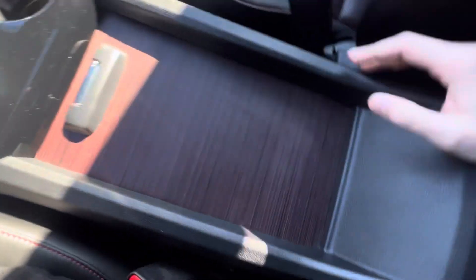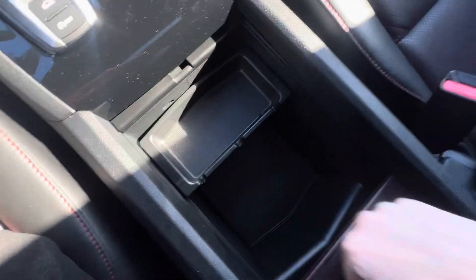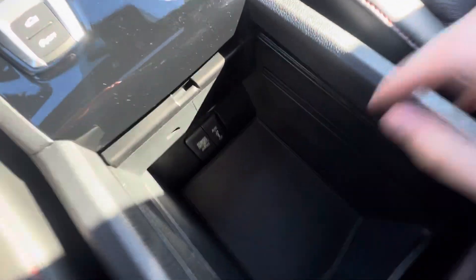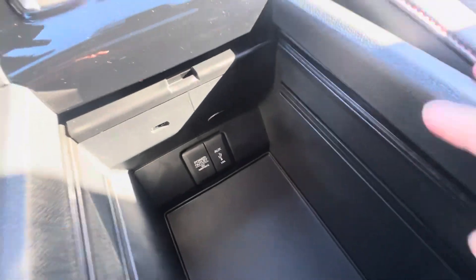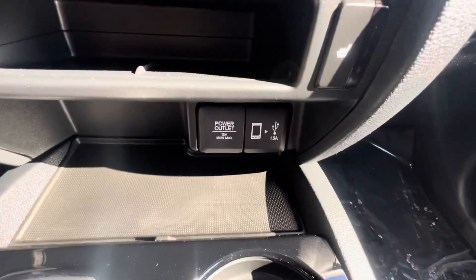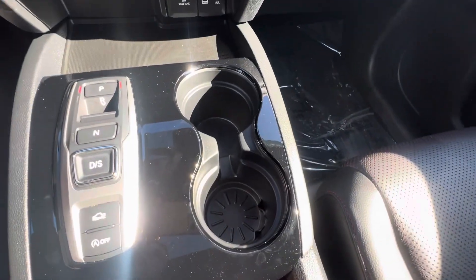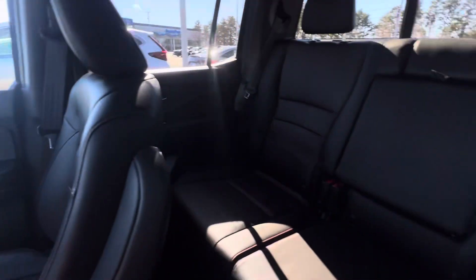Kind of a two-tone black and red type of situation right here. Center console space, auxiliary port, power outlet down there, USB for Apple CarPlay and Android Auto is right here. There's a push button shifter in these cars. Here's your cup holders, sunroof right there. Let's look at the back seats.